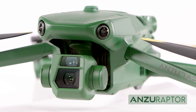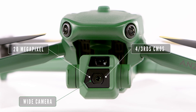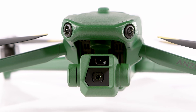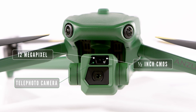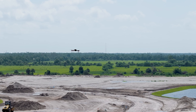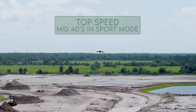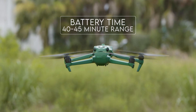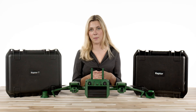The Raptor features a 20-megapixel, four-thirds CMOS wide camera with a mechanical shutter to prevent any motion blur during mapping missions. There is also a 12-megapixel, half-inch CMOS telephoto camera with a 56x hybrid zoom to see details in the distance. The top speed is in the mid-30 mph range in normal mode and mid-40s in sport mode, with a battery time in the 40-45 minute range, enabling you to capture more without endless battery swaps.